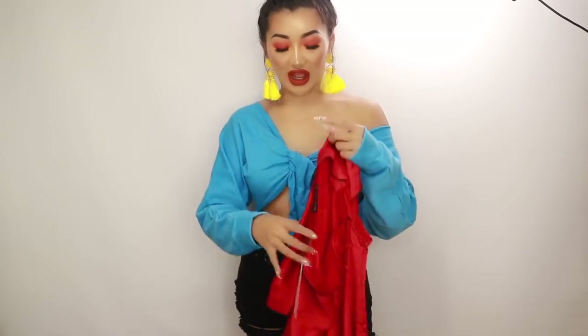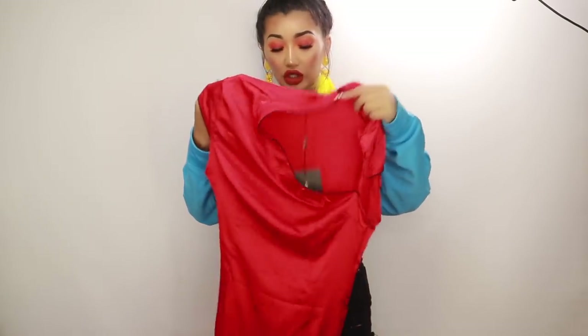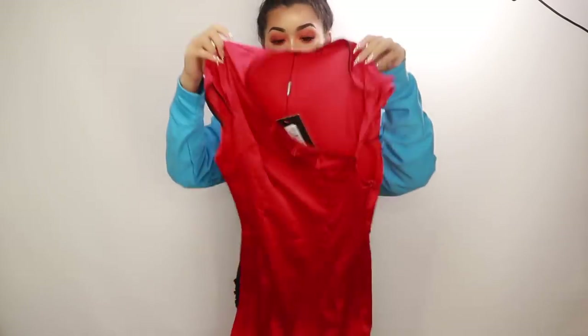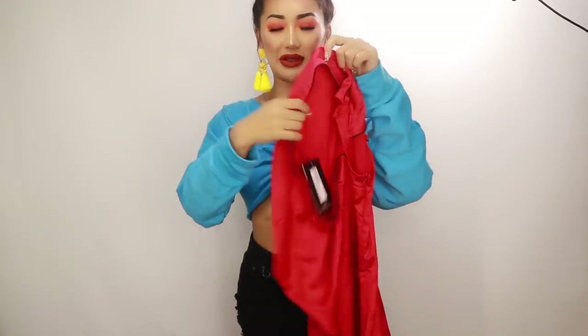Next up, Pretty Little Thing has done a kind of oriental collection and I love stuff like that. I picked up this really cute red Chinese-style dress. It's a really nice satiny material and it buttons up. I think this would look so nice with a red lip and some red killer heels. It's a little bit see-through, I'm not gonna lie.